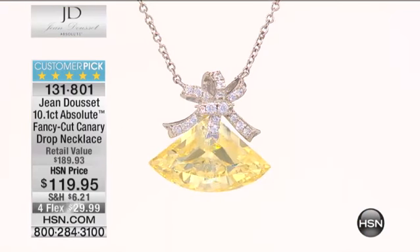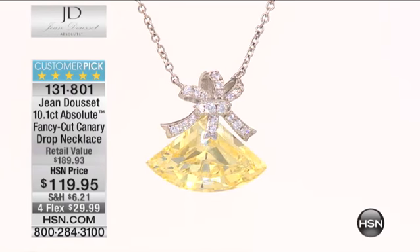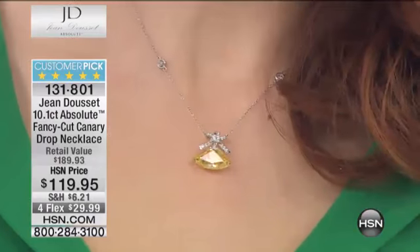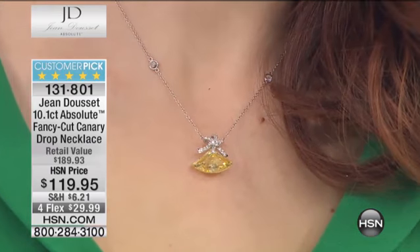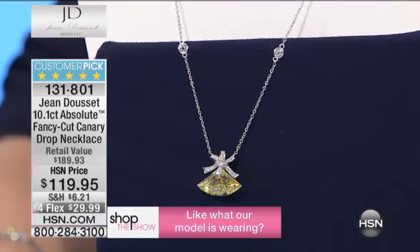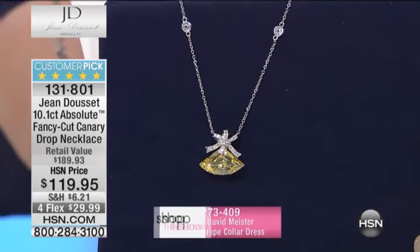You find a magnificent fancy yellow rough and you say, the best possible stone that I can cut would have that shape. It's half a fan — like a fan that you hold. The reason we want to do that is because it's going to give the most brilliance to the color and bring the best out of the stone, and that's very unique. So you then design around the stone.